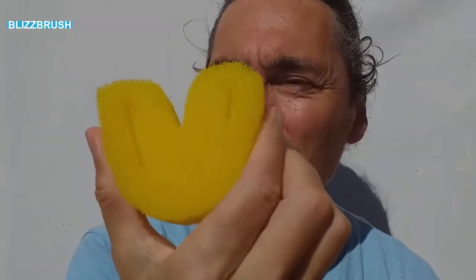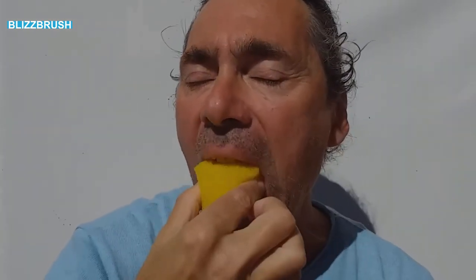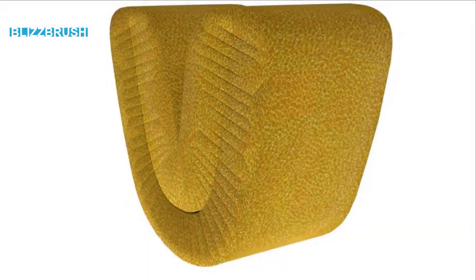Usage couldn't be any easier. You just take it into the mouth, bite into the biting slits, and bite and grind in it for a few seconds. It has never been so easy to clean your teeth. You can start saving your teeth now!